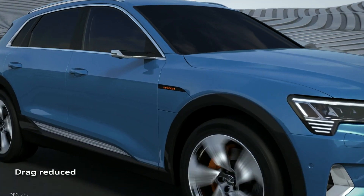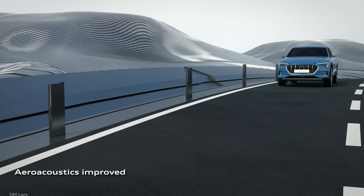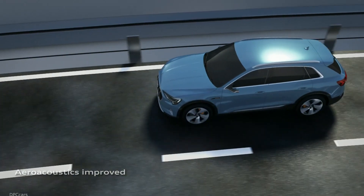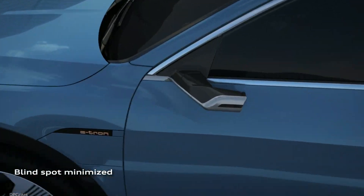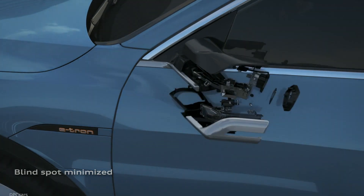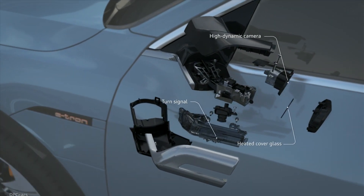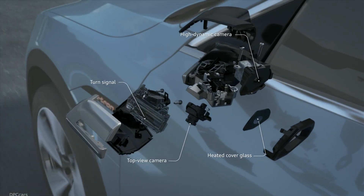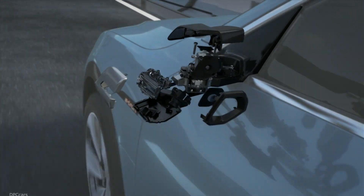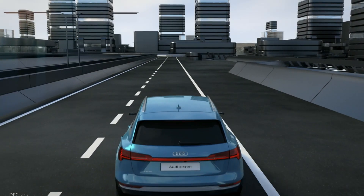Audi has provided more details about its high-tech e-tron SUV and the options it offers. The electric car has an array of futuristic features, one of which is cameras which replace door mirrors. The cameras feed the display inside the vehicle, which lets the drivers see what is going on around them, providing a 1200 by 800 resolution view.